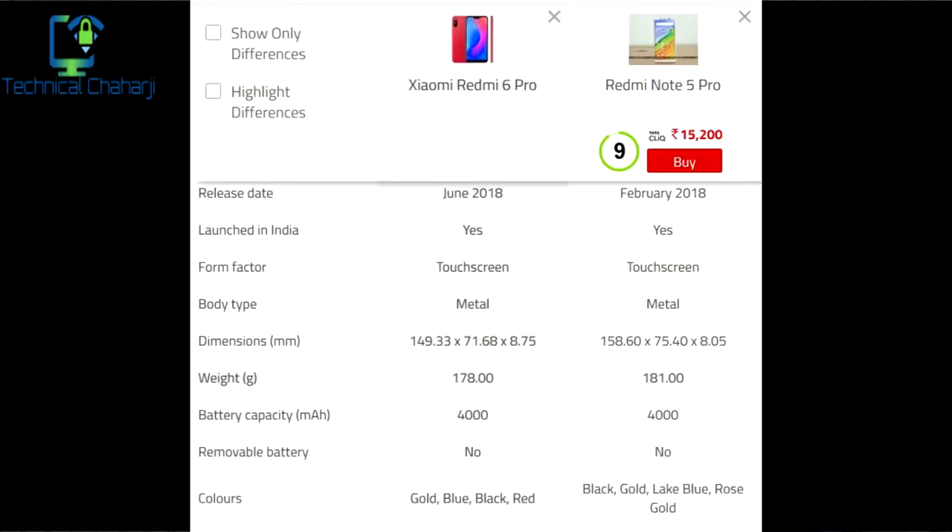As you can see on the slide, the release date of the Redmi Note 6 Pro is June 2018, and the Redmi Note 5 Pro has been available from February 2018 — though due to flash sales, the Redmi Note 5 Pro was not available to everyone and now it's also not available to everybody. Both phones have touchscreens, both have a metal body type. The weight of the Redmi Note 6 Pro is 178 grams, while the Redmi Note 5 Pro is 181 grams — not much difference. Both phones have a battery capacity of 4000 mAh.